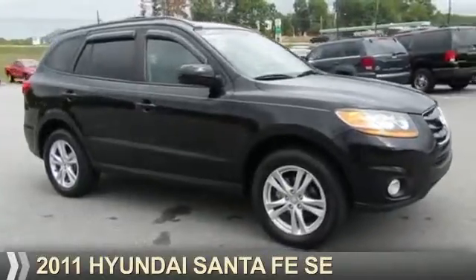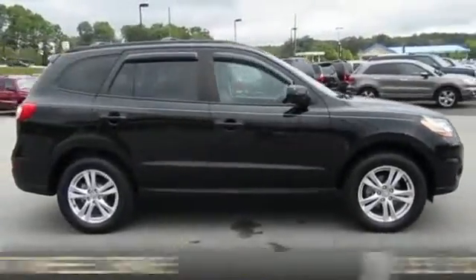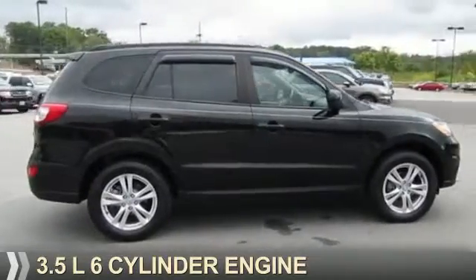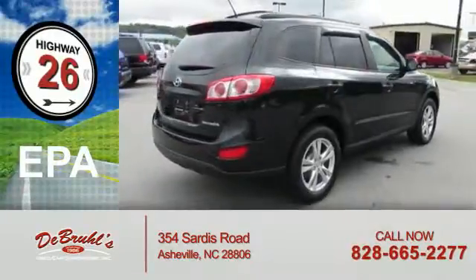Presenting the 2011 Hyundai Santa Fe. It's powered by front-wheel drive and a 3.5-liter 6-cylinder engine. Great fuel efficiency saves you money by requiring fewer trips to the gas station.